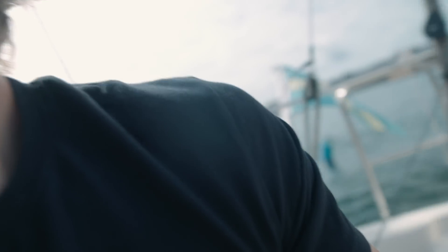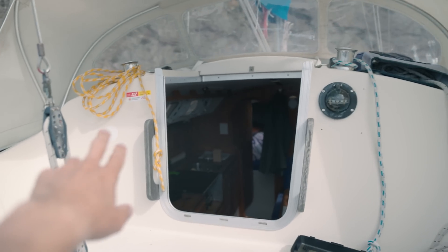I bought a new GPS for my boat and I'm going to try to install it. The plan is to basically drill some holes and install it on the left side.